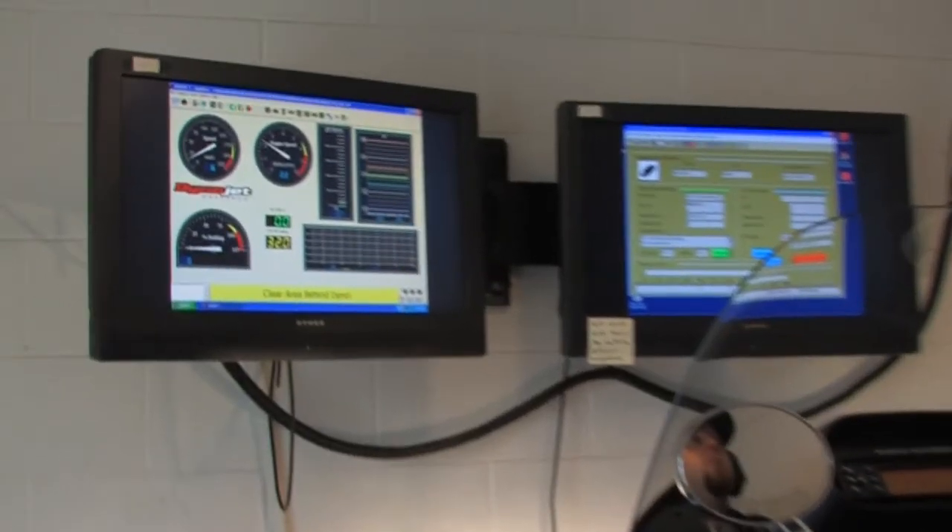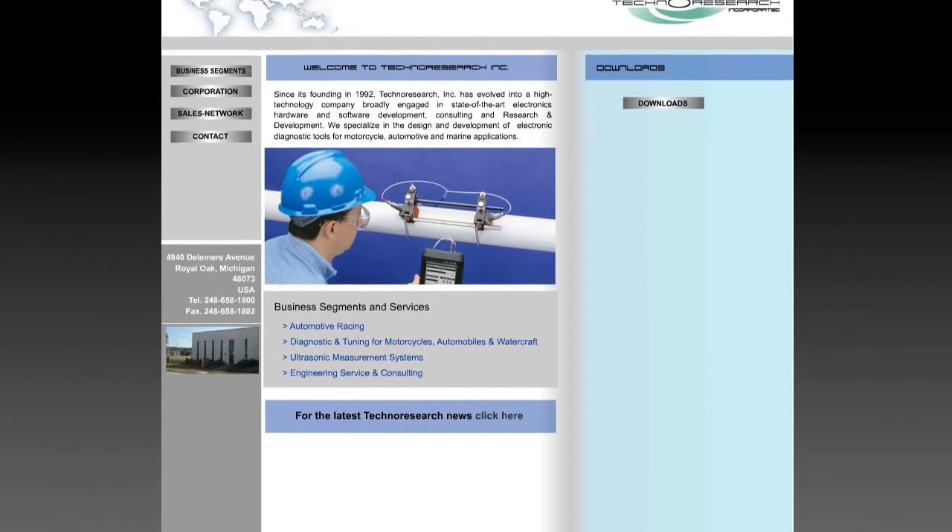Technoresearch does a lot of testing and diagnostics on various engines, motorcycles, marine, and automotive as well. They needed a complete makeover.